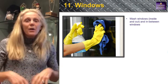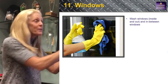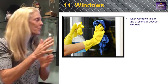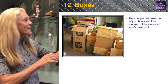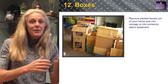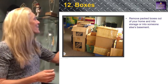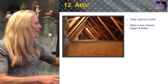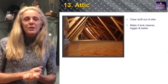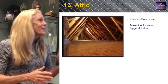Number eleven: windows — squeaky clean, inside and outside. Open that little section in the middle and make them clean so people can see out. If you have windows with a broken seal, we'll get an estimate and get that done before we put it on the market. Number twelve: boxes. Now that you've cleaned everything up, put the boxes at your kids' house — it's payback time! Number thirteen: the attic. Make it clean and neat so people think, 'Look at all this storage space!'